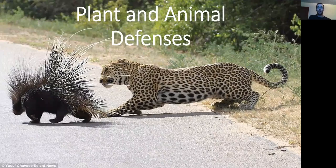Hi, I'm Tyler and today we're going to be talking a little bit about plant and animal defenses. But first, we need to think about what plants and animals need to survive.